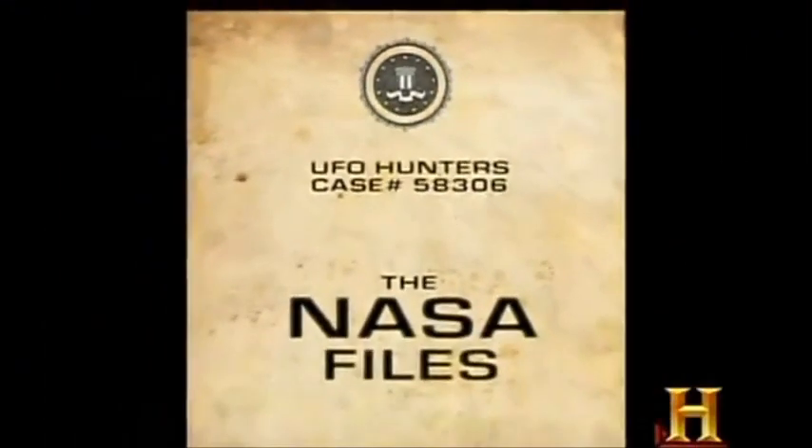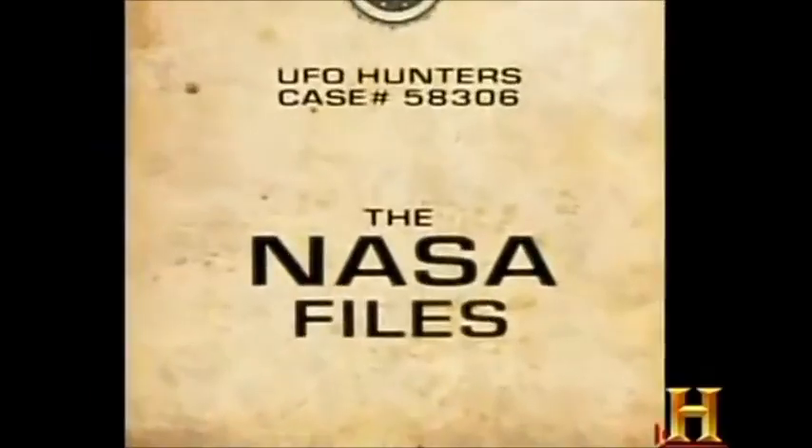This is case number 58306, The NASA Files.